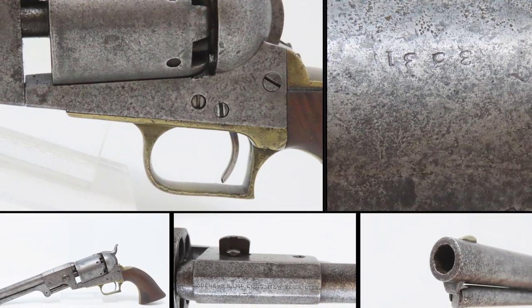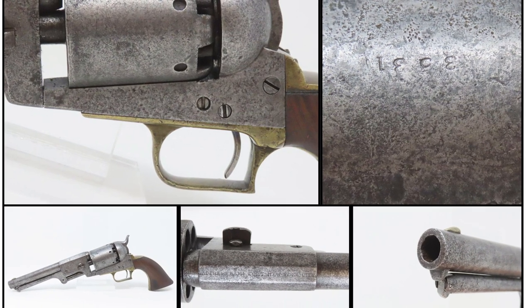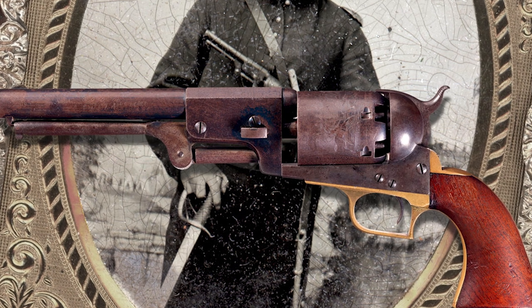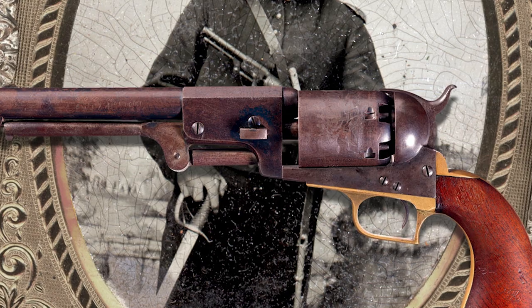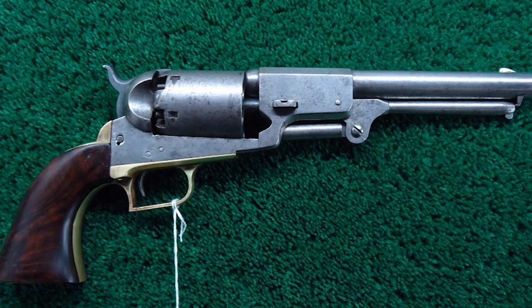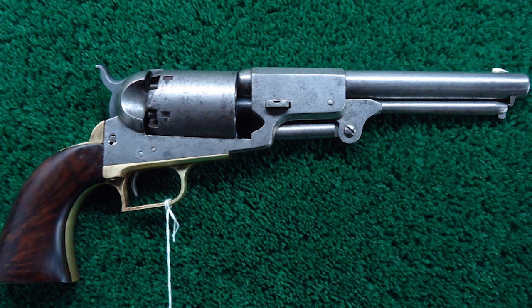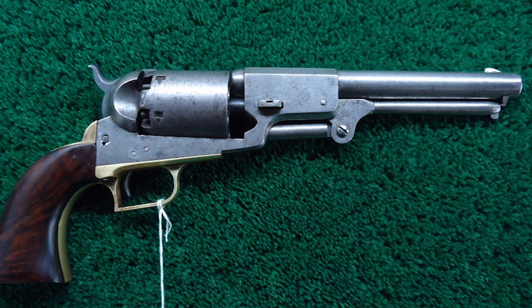The second model introduced rectangular cylinder notches and, until the ten-thousandth unit, retained the V-shaped mainspring. All second model Dragoons shared the square back trigger guard, and around 2,550 of them were produced in 1850 and 1851.